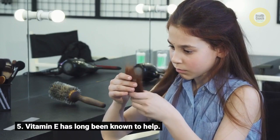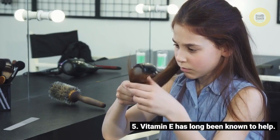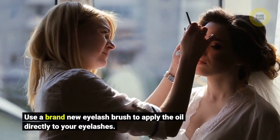Five: vitamin E has long been known to help. Use a brand new eyelash brush to apply the oil directly to your eyelashes.